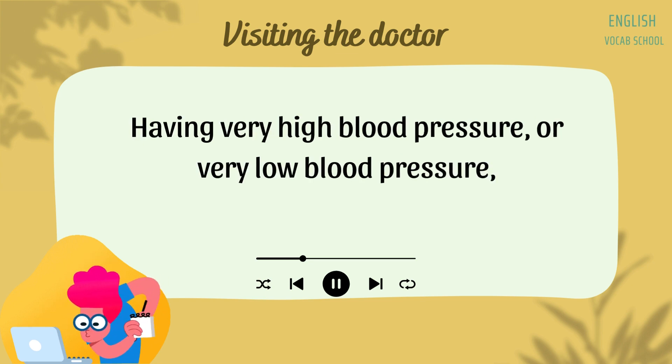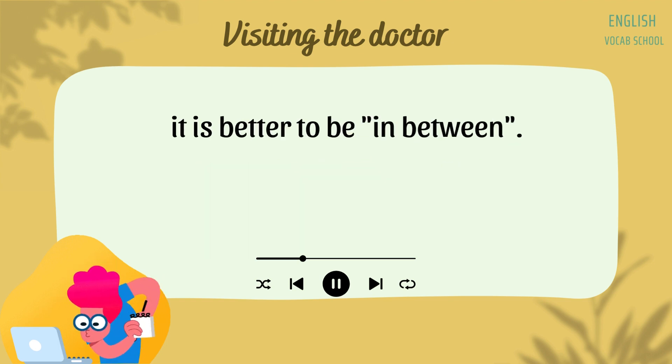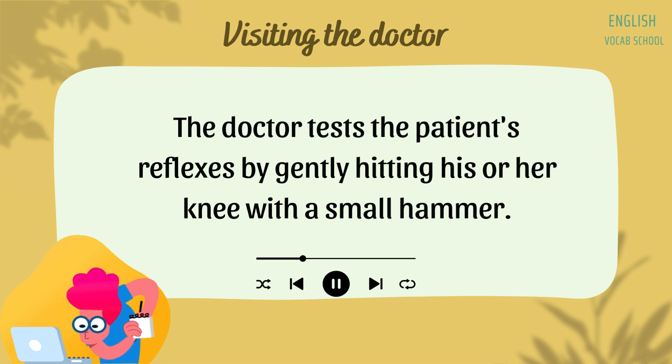Air is then pumped into the cuff, and this allows blood pressure to be measured. Having very high blood pressure or very low blood pressure is not good for one's health. It is better to be in between. Another part of the examination is a test of the reflexes.